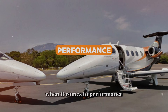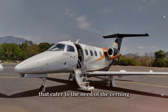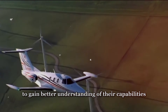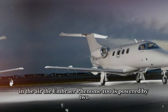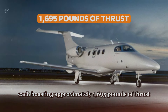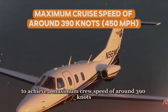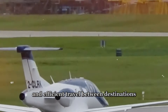When it comes to performance, both the Embraer Phenom 100 and the Eclipse 550 offer impressive capabilities that cater to the needs of discerning travelers and operators. Let's delve deeper into the performance metrics and specifications of these two aircraft to gain a better understanding of their capabilities in the air.